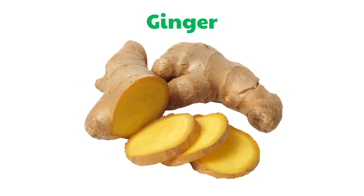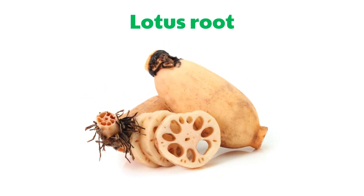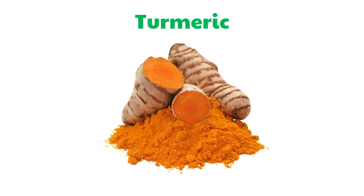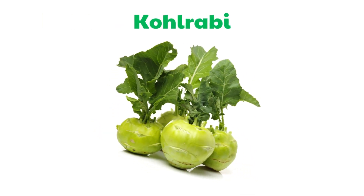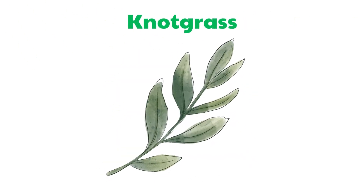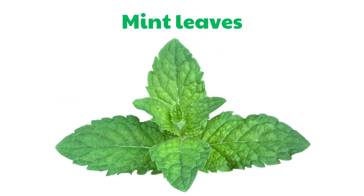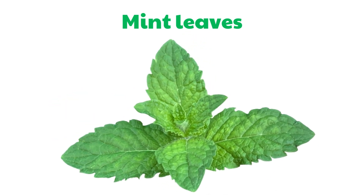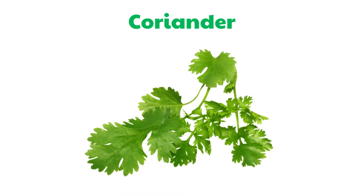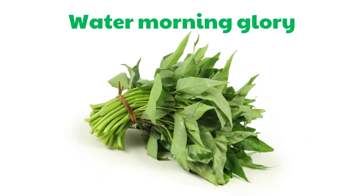Ginger. Lotus Root. Turmeric. Kohlrabi. Mint Leaves. Coriander. Water Morning Glory.